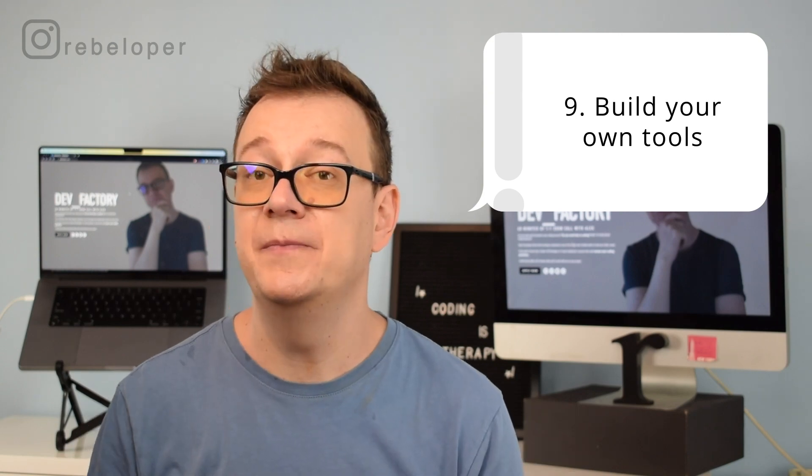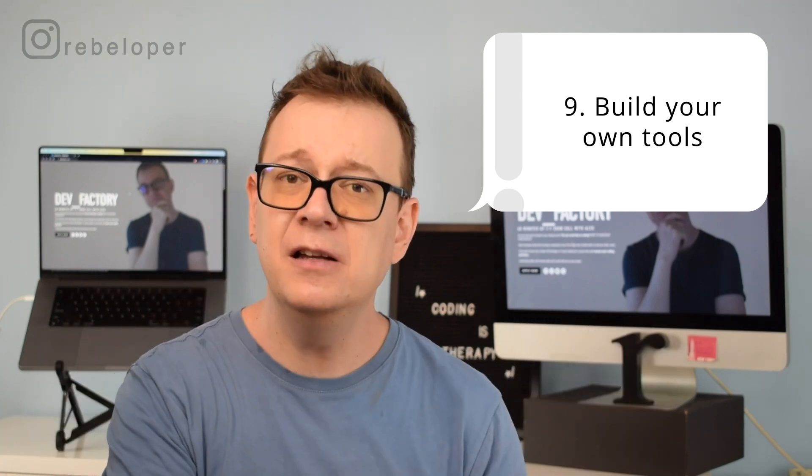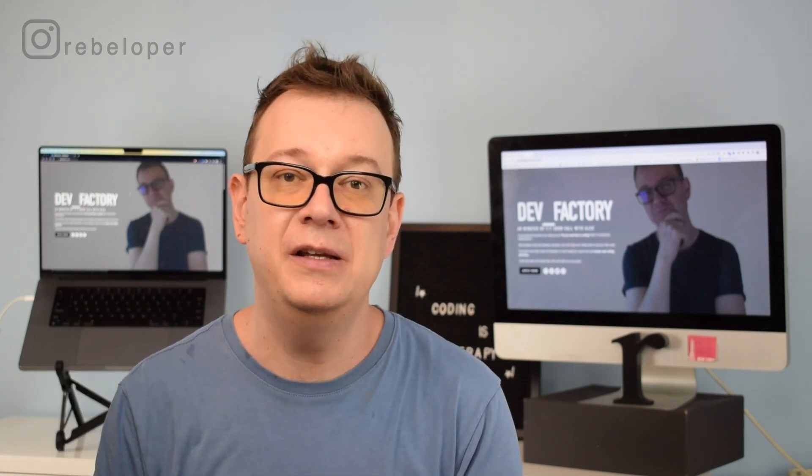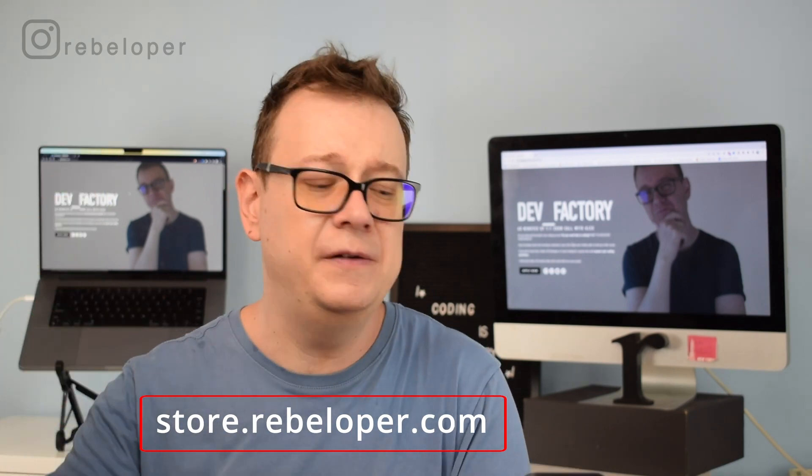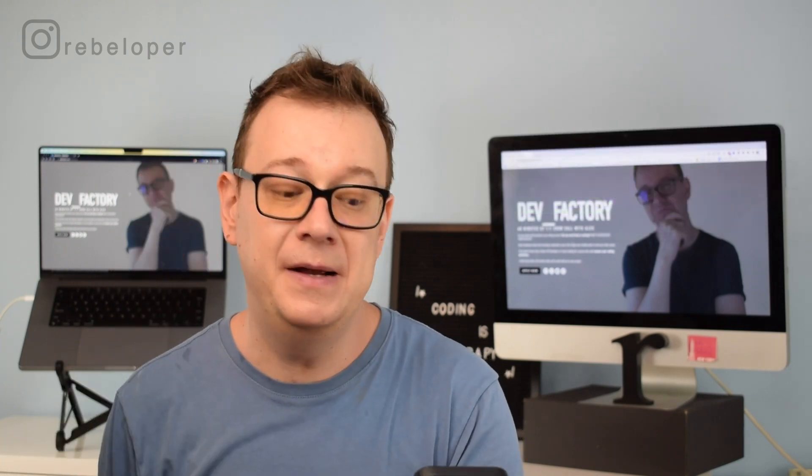Number 9: build your own tools. Once you start going through tutorials and come up with techniques, you want to create your own tools — because you know how those tools make your life better, what's troubling you, what the bug is, or how you can make something faster. Create a simple tool that handles that. And if that tool is really important and can help the community, do what I do — I sell them on my site at store.rebeloper.com. There are a lot of tools there: Navigation, Toast, Routers — go check them out.